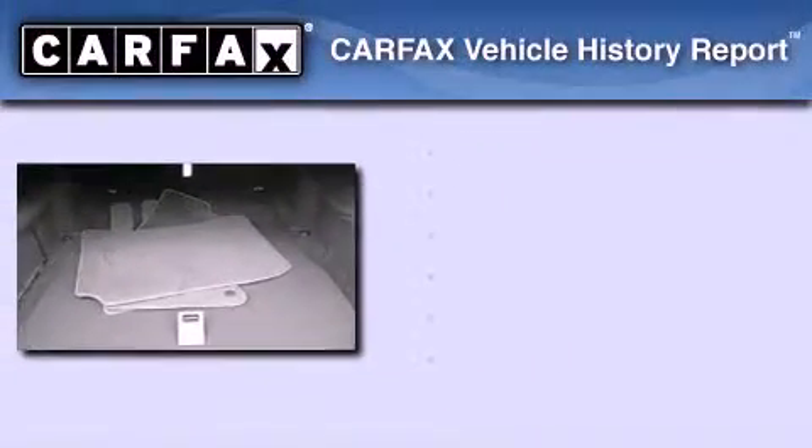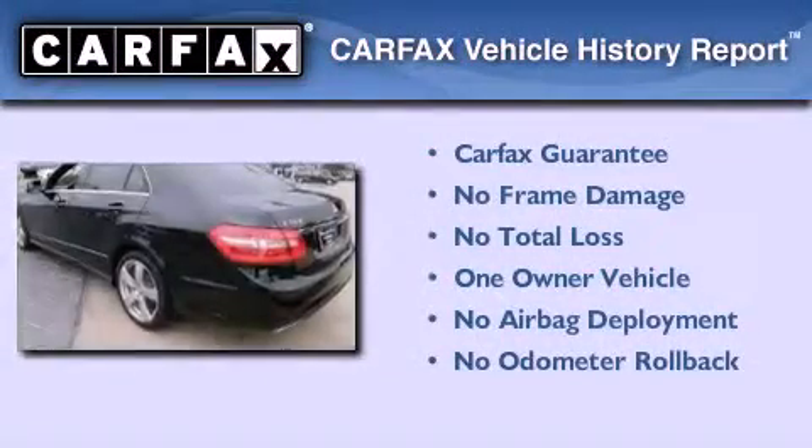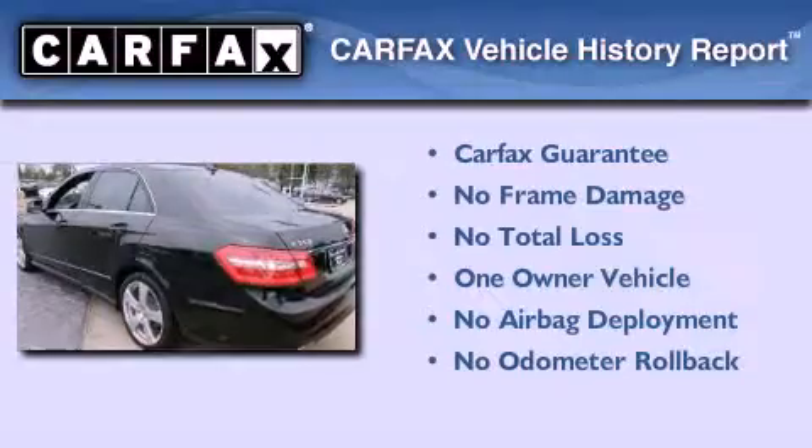This Mercedes has had only one owner and it qualifies for the Carfax buy-back guarantee. Stop by today and test drive this automobile for yourself.